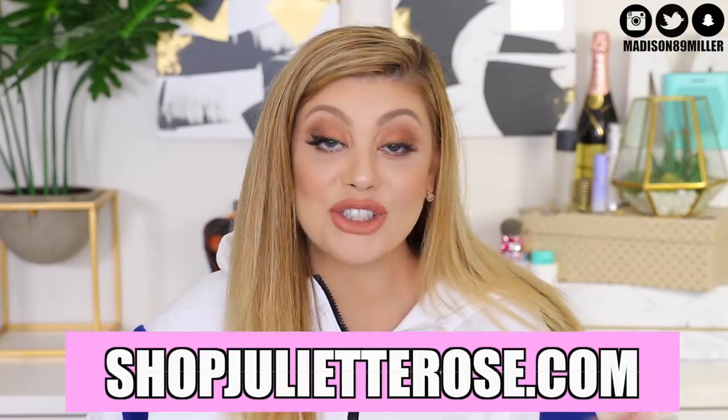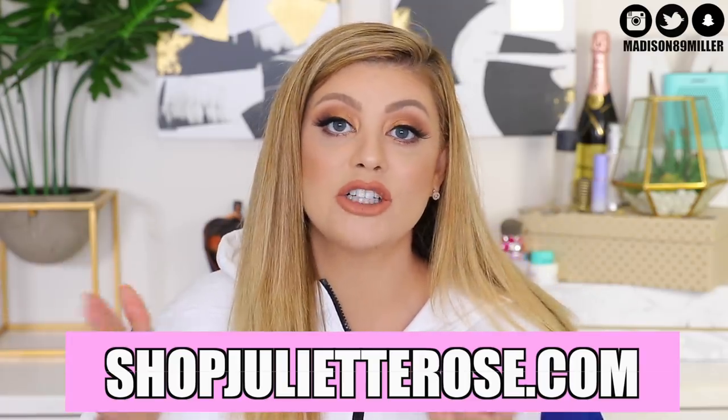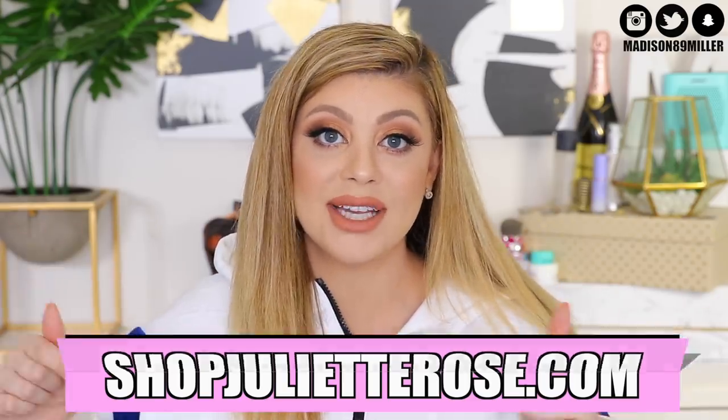I'm also giving away another $100 gift card to my shop, which is an online boutique called shopjulietrose.com. I will have it linked down below — a great way to go and get some back-to-school clothes. We have a lot of new stuff launching soon and we actually just had a recent launch, so definitely go check it out.